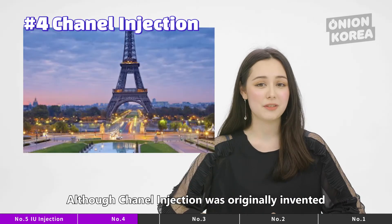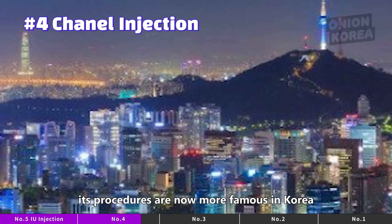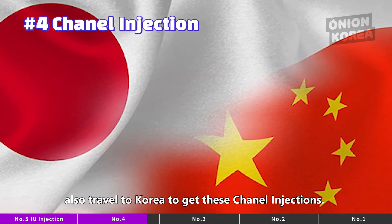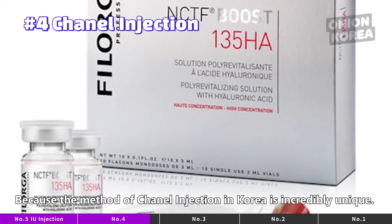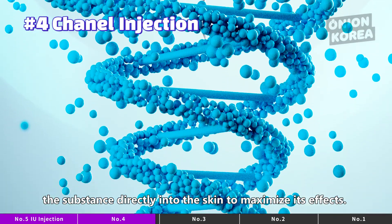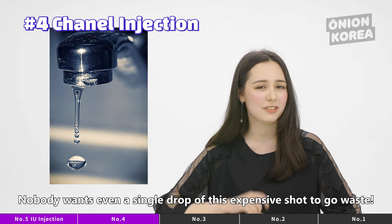Although Chanel Injection was originally invented in France and made its way to Korea, its procedures are now more famous in Korea for being safer and better than in France. Wealthy people from China and Japan also travel to Korea to get the Chanel Injection, because the method used in Korea is incredibly unique — thousands of micro needles are used to inject the substance directly into the skin to maximize its effect. Nobody wants even a single drop of this expensive shot to go to waste.